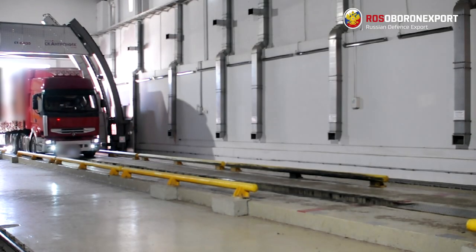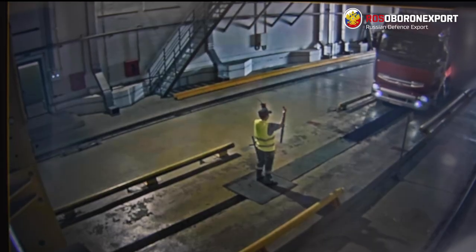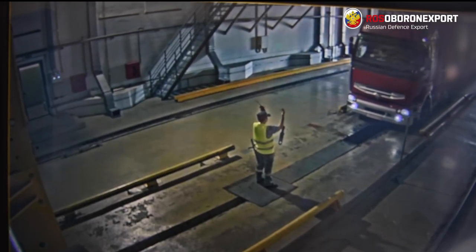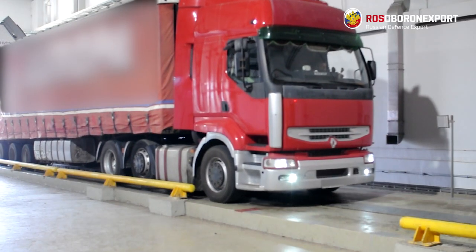While designing the building, the need to ensure security of the facility is taken into account. An operator controls what's happening inside and outside the complex using a sophisticated video surveillance system.